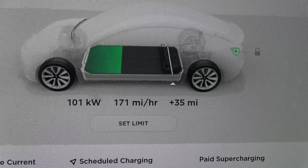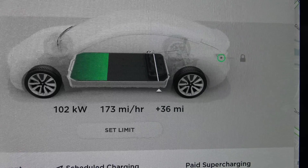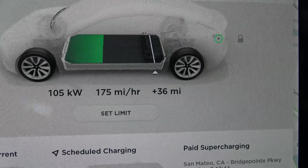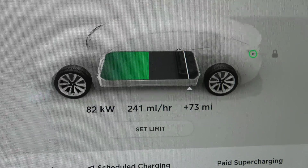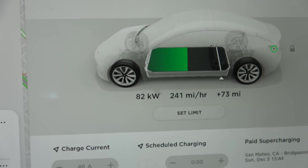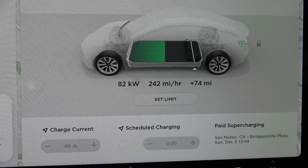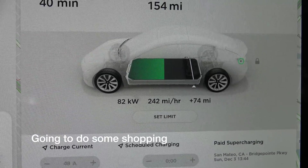Here we go — it is now delivering at 102 kilowatts per hour. It's pulling in 82 kilowatts of power and charging at a rate of 242 miles per hour. Current range is 154.